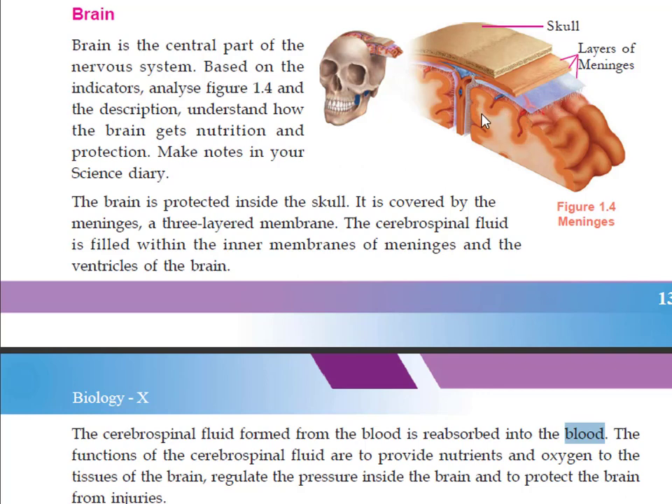These parts are filled with cerebrospinal fluid. It is formed from blood and is also reabsorbed into blood. The function of cerebrospinal fluid is to provide nutrients and oxygen to the tissues of the brain.